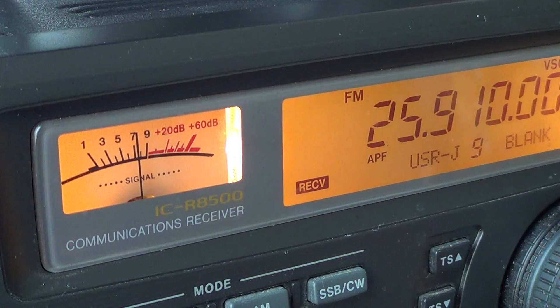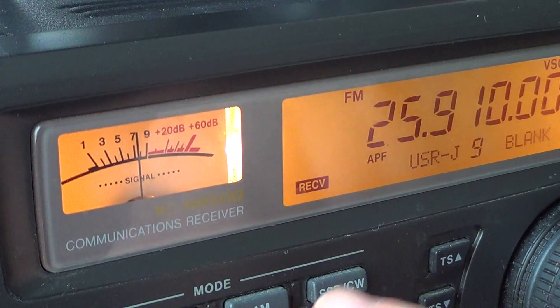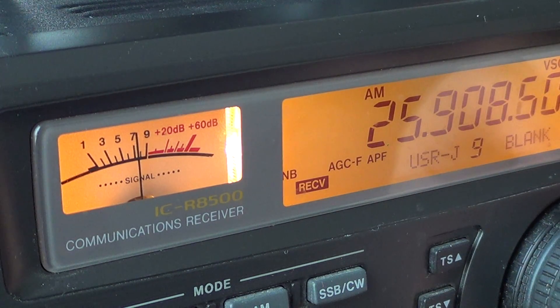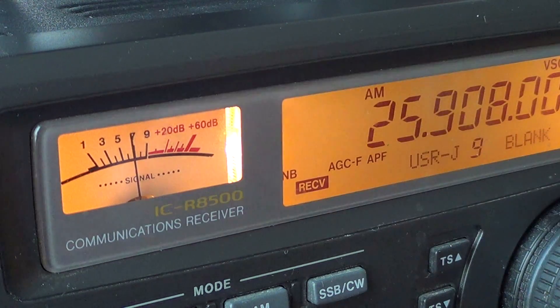If your radio does not have FM — and yes, I know that a lot or even most of the shortwave radios out there don't have FM mode — don't despair. You can still listen to those.